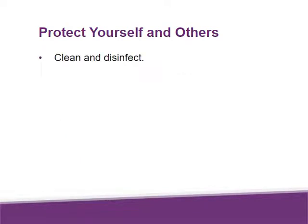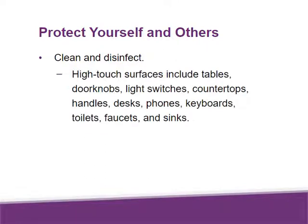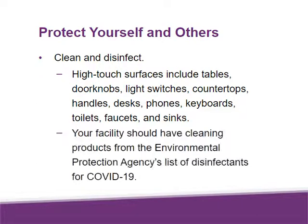Clean and disinfect. High-touch surfaces include tables, doorknobs, light switches, countertops, handles, desks, phones, keyboards, toilets, faucets, and sinks. Your facility should have cleaning products from the Environmental Protection Agency's list of disinfectants for COVID-19.